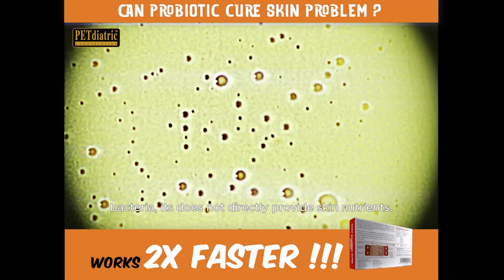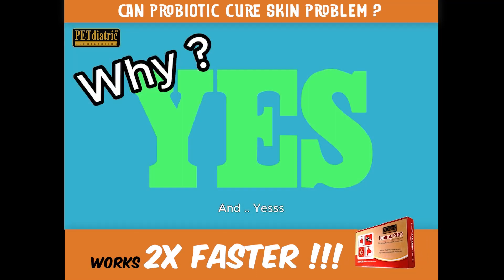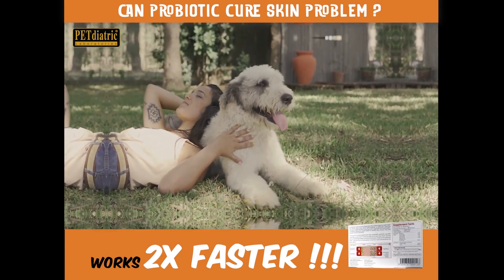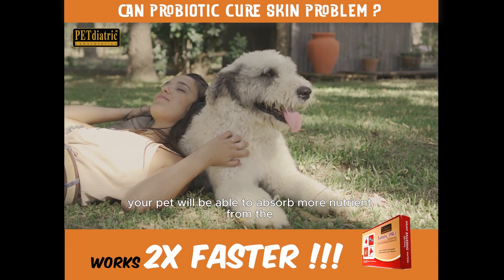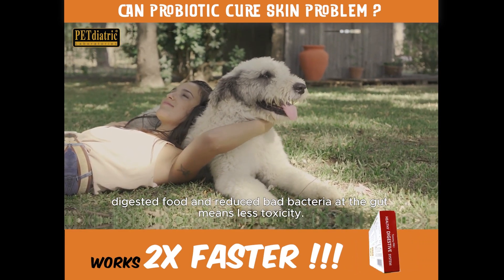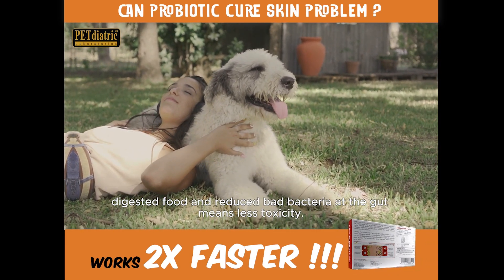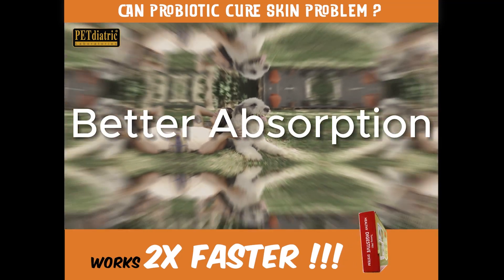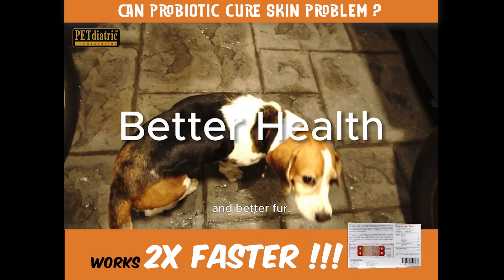Probiotics do not directly provide skin nutrients. After the gut is healthy with more good bacteria counts, your pets will be able to absorb more nutrients from digested food, and reduced bad bacteria in the gut means less toxicity. In the longer term, better nutrition absorption leads to better skin, better health, and better furs.